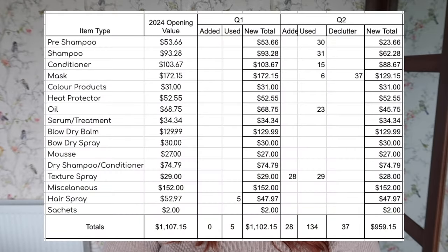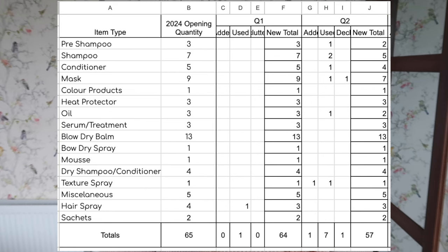In terms of values, the starting value for quarter two was $1,102.15. I added in $28 worth of product, used up $134 worth, and decluttered $37 worth. So at the end of quarter two — the six-month mark — my hair care inventory is worth a total of $959.15. Quantity-wise, starting from 64 items, adding one, using up seven, and decluttering one takes my new total to 57 items.